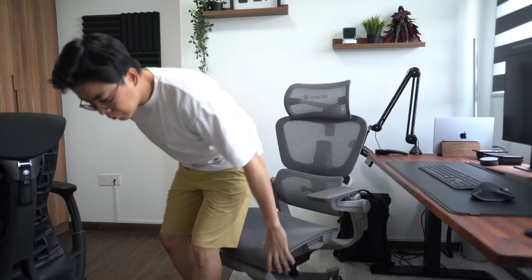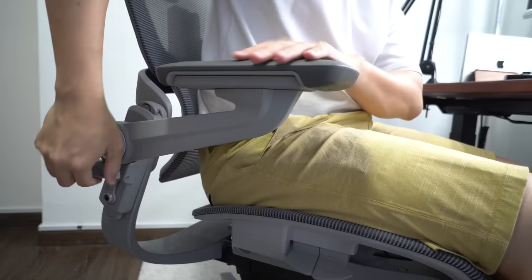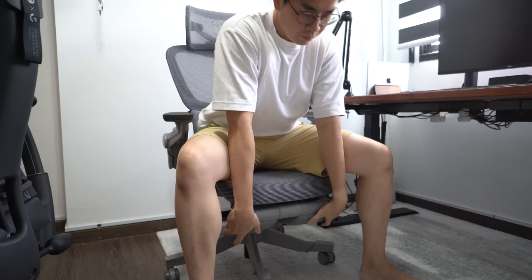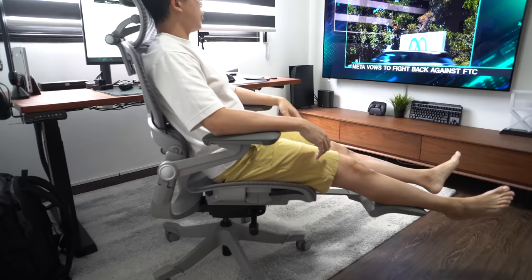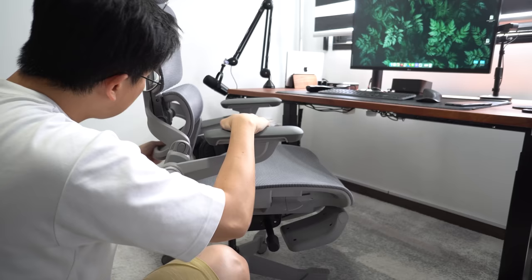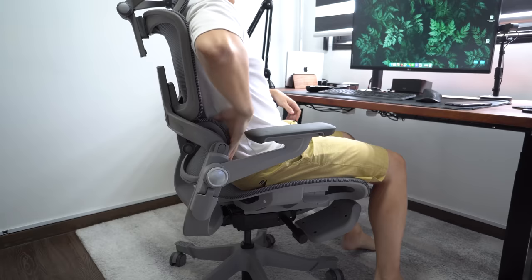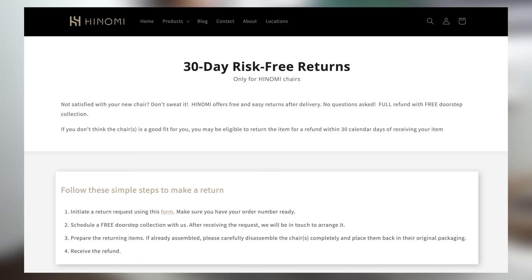A very similar chair to the Ergotune Supreme is the Hinomi H1 Pro — same colour options, backrest and lumbar support is also the two-piece design, similar headrest. The armrest is different though; the Ergotune Supreme has a better armrest. But the H1 comes with a pull-out legrest, which is something very interesting that none of the other chairs in my list has. It's a common feature in China where people in offices have a habit of taking afternoon naps. I find myself using this legrest pretty often. Overall, the H1 Pro totally exceeds my expectations. The build quality feels much better than the Ergotune Supreme, and it's also cheaper. That said, this is still C tier for me, but ahead of the Ergotune Supreme.